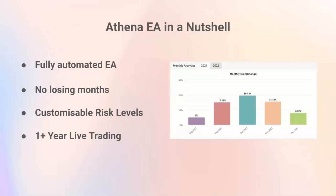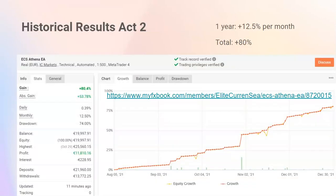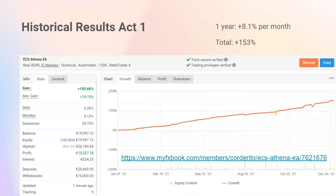The potential here is very exciting, and this is with a live account — live trading, live money. This is not demo, this is not backtesting. These are real live trading results with real live money.